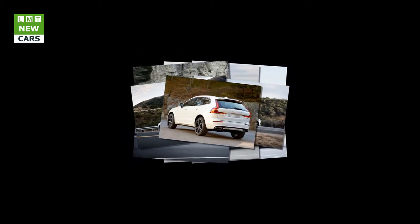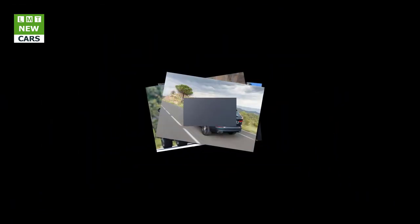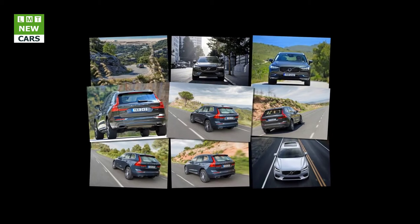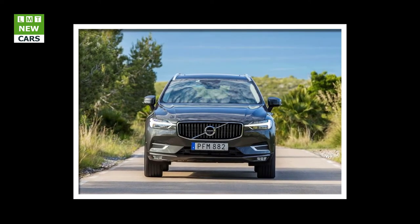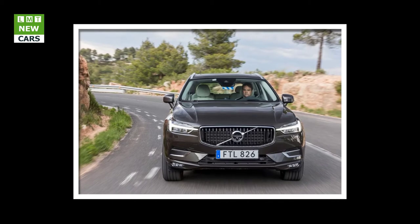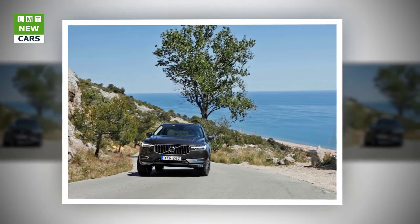The Volvo XC60 is fitted with drive mode settings, which allow you to alter certain dynamic functions and convenience features to suit the conditions or your personal preference. These include the responses of the engine, automatic gearbox, steering, brakes, stability control, optional air suspension, and even the climate control system. The D4, D5, and T5 have five modes: Comfort, Eco, Dynamic, Off-Road, and Individual, whereas the T8 twin-engine has six: Hybrid, Pure, Power, AWD, Off-Road, and Individual. The T8 also offers Hold and Charge functions — Hold reserves the battery's charge for later use, while Charge uses the petrol engine to help partially recharge the battery.